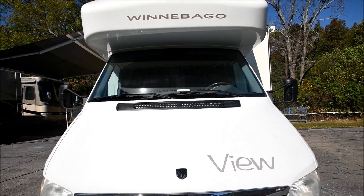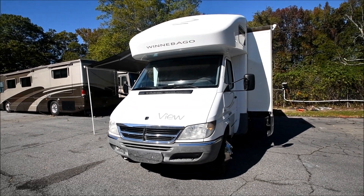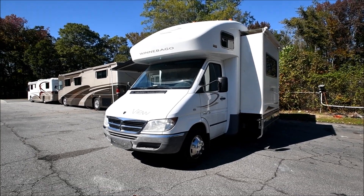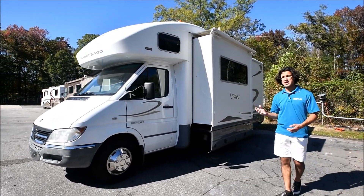It's on a Dodge Sprinter chassis, and that turbo diesel provides a good bit of power. It's also very efficient compared to the gas V10s. Diesels are known for having higher efficiency. It's also got a 3,500-pound towing capacity.